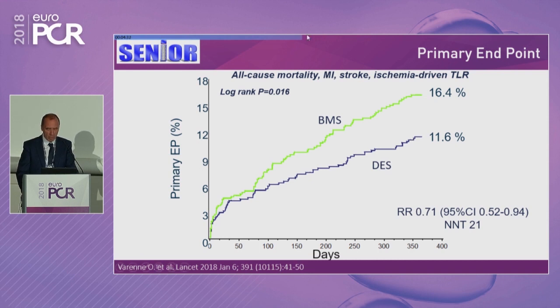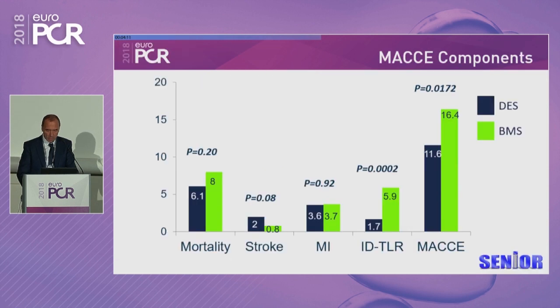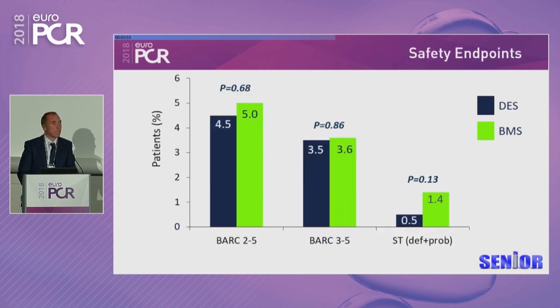The primary endpoint: DES showed 11.6% MACE versus 16.4% for BMS — a 29% reduction, p-value 0.016. The two curves are still diverging at one year, and two-year follow-up analysis is ongoing. The vast majority of the benefit is related to a reduction in ischemia-driven TLR favoring DES: 1.7% versus 5.9%. There is no difference whatsoever in mortality, stroke, and MI between both groups. For safety: BARC 2-5 and 3-5 were similar in both groups and not high — BARC 3-5 was 3.5 versus 3.6. Stent thrombosis rate, despite this BMS-like DAPT regimen in DES, was extremely low: 0.5% in the Synergy BPDES versus 1.4%.